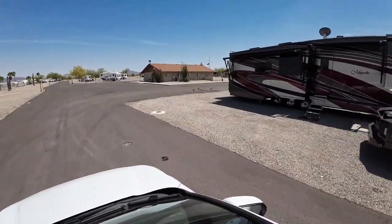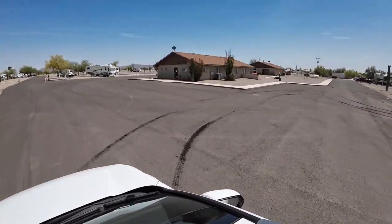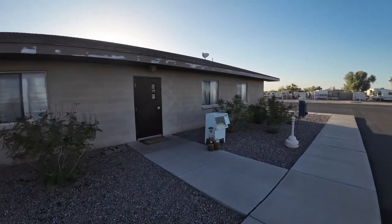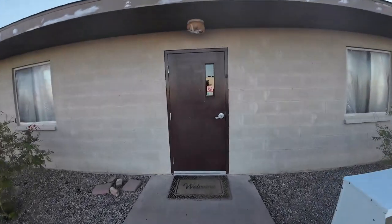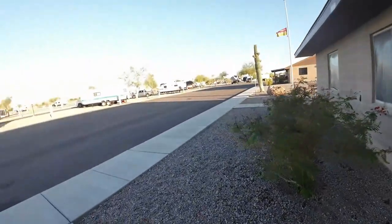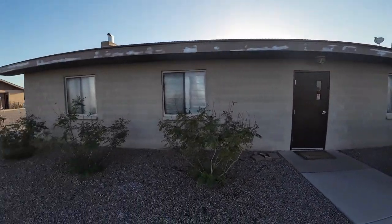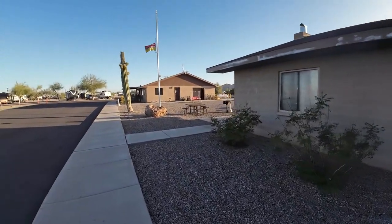There you'll see the back of the clubhouse and the back of the office — laundry room and showers over there. Got a little barbecue sitting outside. They have a clubhouse right here, but it was all locked up during our visit. I'm not sure if they were locked up for the season now that it's summer. I can see they have plastic on the windows — maybe they're going to paint, maybe they're doing some remodeling inside.